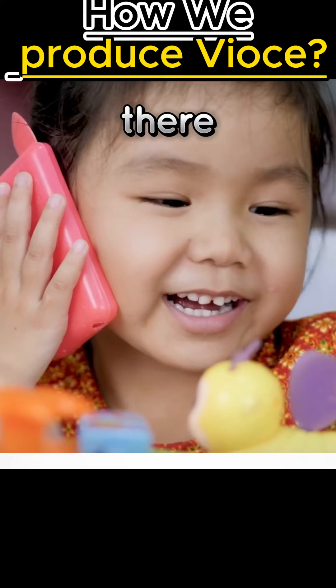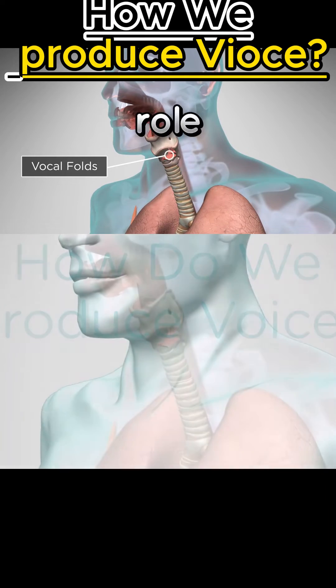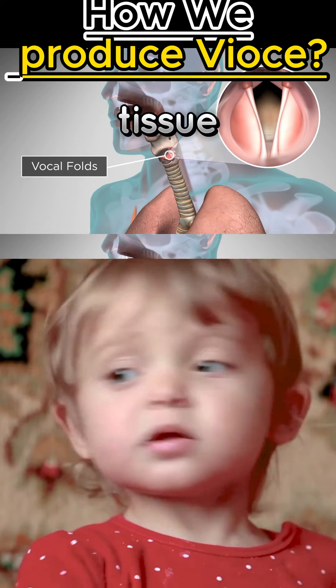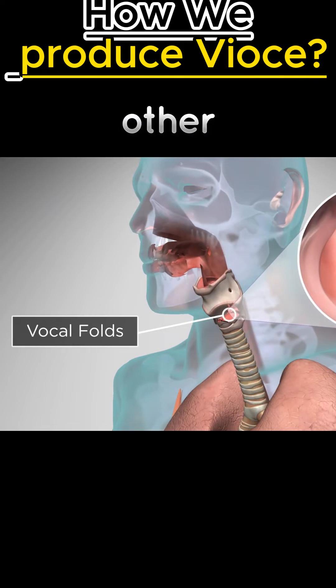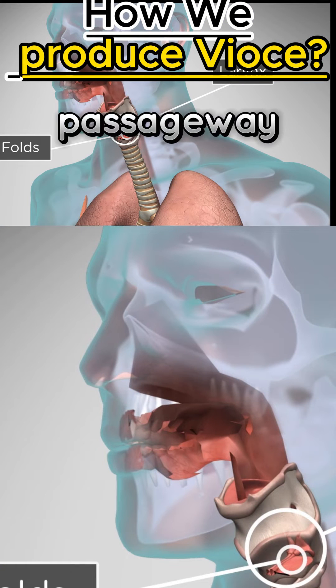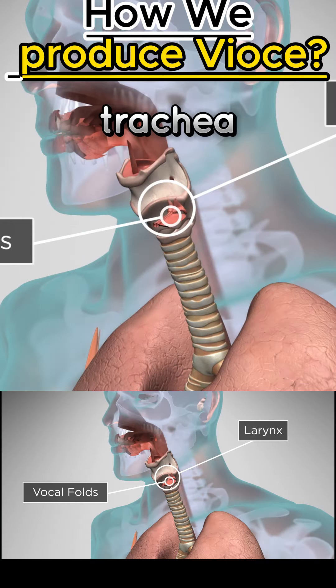How do we produce voice? There are several parts of the body that play a role in voice production. Vocal folds are two bands of tissue that are positioned opposite each other in the larynx. The larynx is located between the base of the tongue and the top of the passageway to the lungs, known as the trachea.